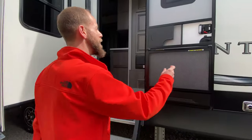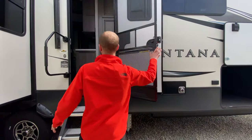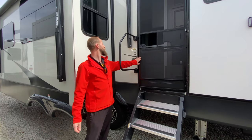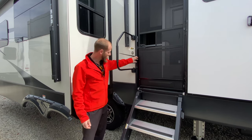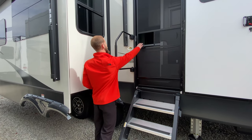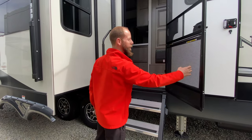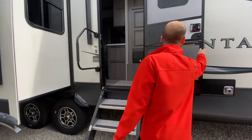One more thing — the screen defender. Montana Keystone has been nice enough to put these in. It actually helps close the door for you if the steps are in the right position. It's got a little thing that pulls it closed, and it also gives you a pet protector for your fluffy friends.